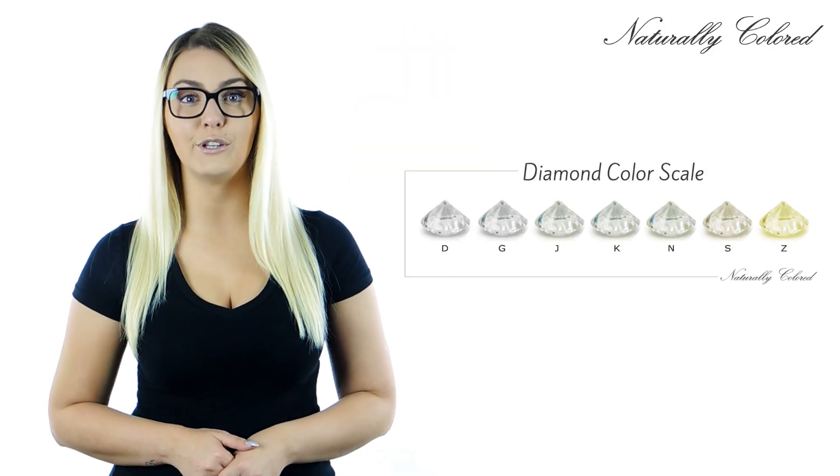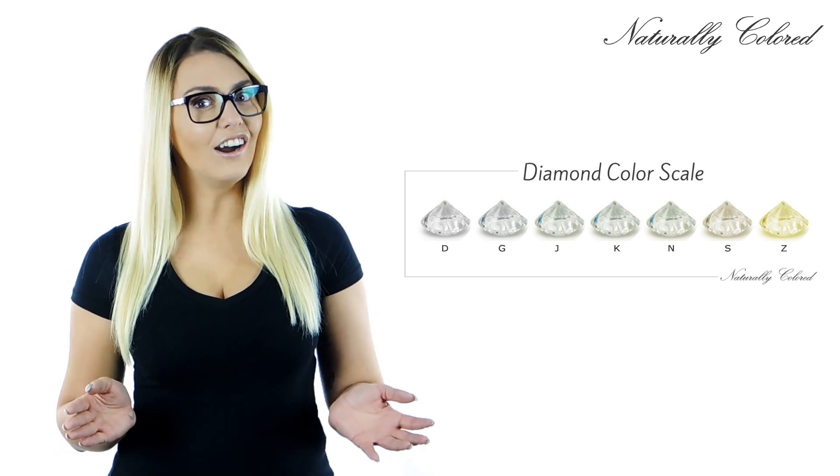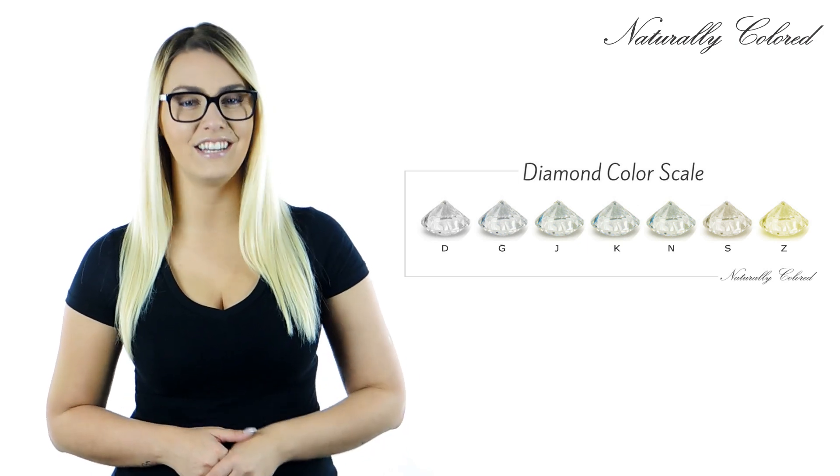This is why, when it comes to diamond jewelry, we recommend using G and H colors. And honestly, I doubt anyone can tell the difference.